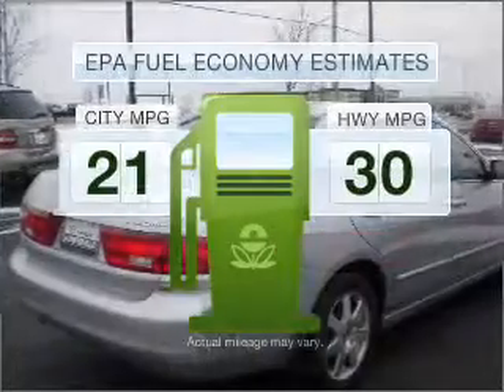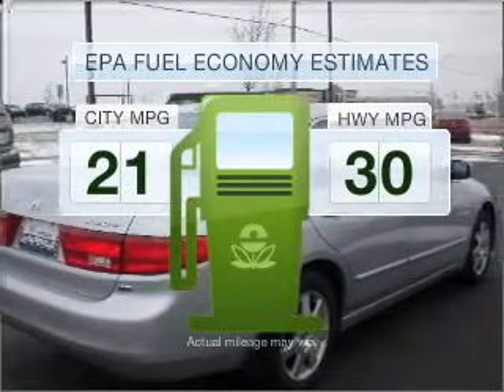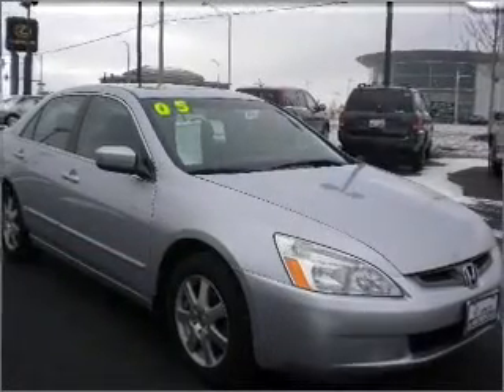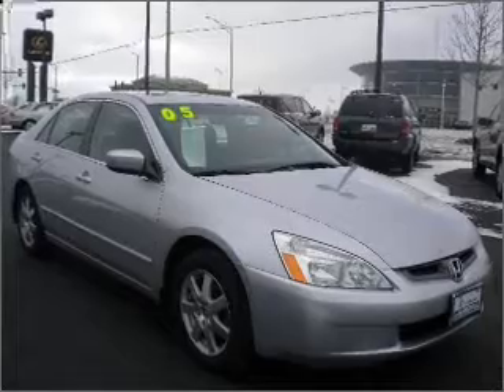Optimize your fuel economy while saving money in the long term with the great miles per gallon offered in this vehicle. Power and reliability are a great combination — find both here.